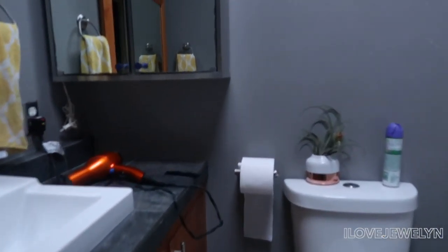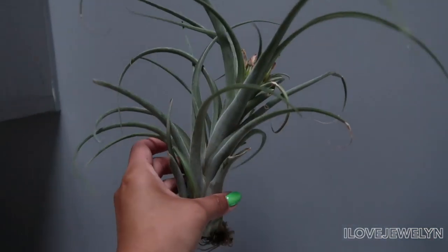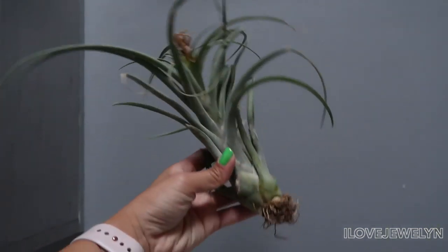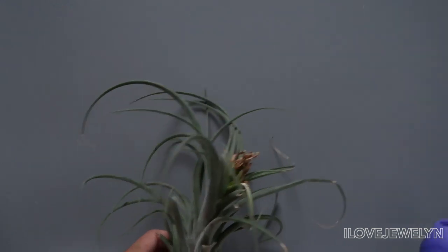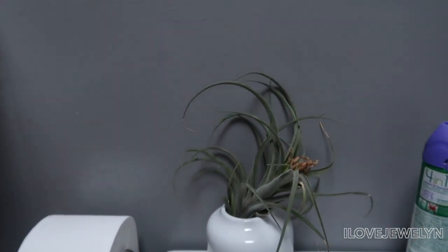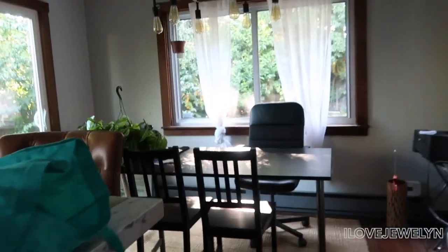Now let me take you to the bathroom, because the bathroom has one plant. By the way, there's also a skylight here. Take a look — here is a beautiful Tillandsia. I don't have a big one like this. I don't know when the last time it got water was, but they have it just sitting in a decorative pot on top of the toilet. Love seeing a Tillandsia here.